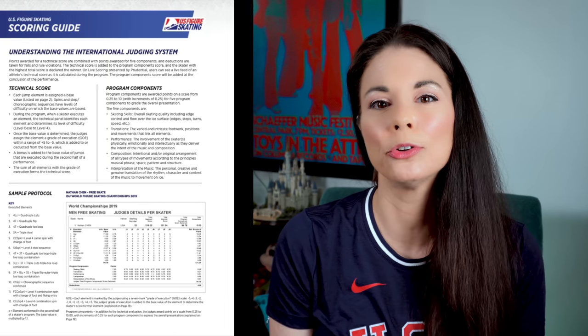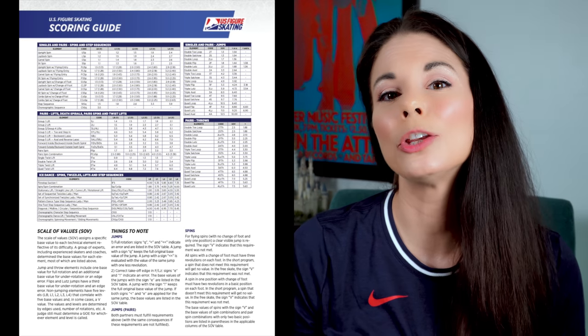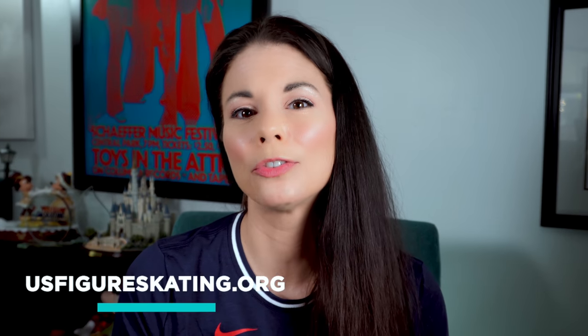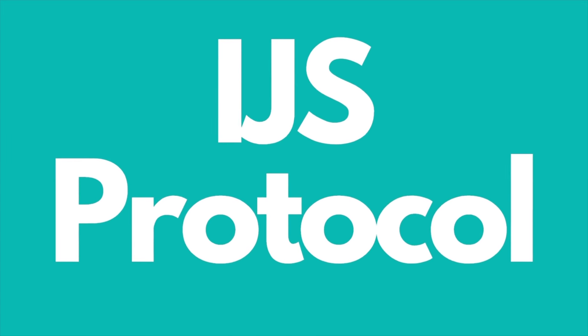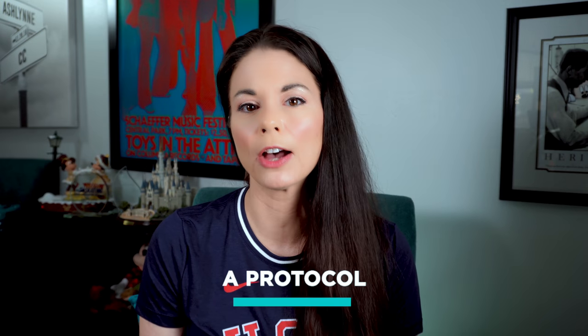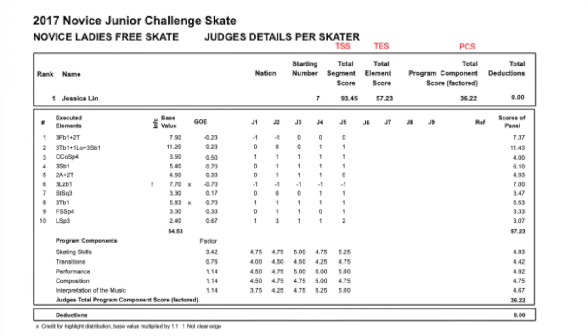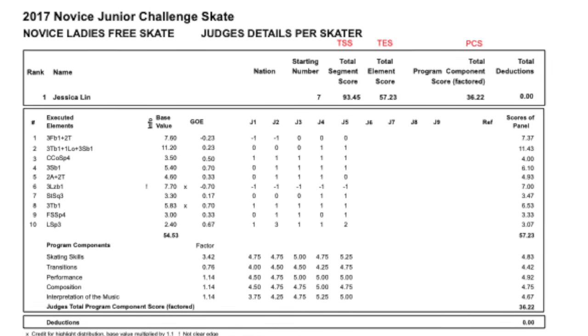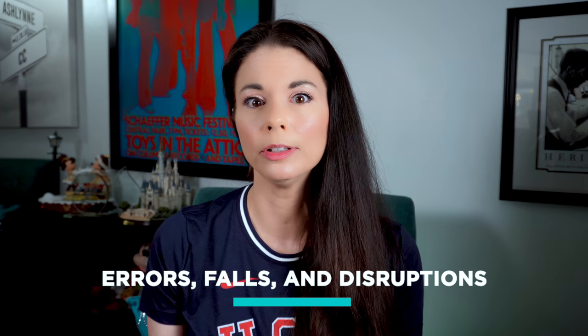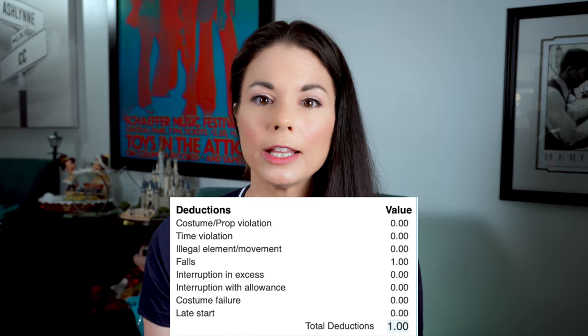This is a complicated formula, and you can find the tables for factors of components on the US Figure Skating website, usfigureskating.org. At the end of the competition, the skater is given a scoring sheet called a protocol, detailing the evaluation result of each aspect of the program. This protocol provides all the details of the technical elements as well as each of the program components. Errors, falls, and disruptions must be reflected in the marks.